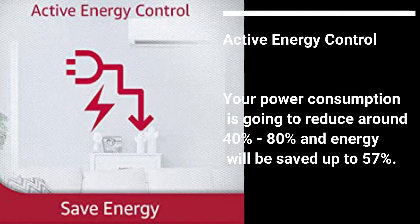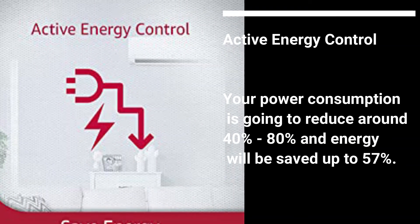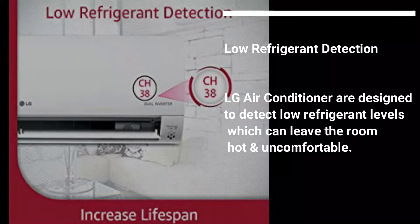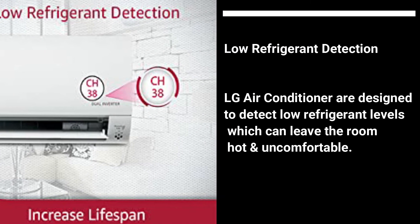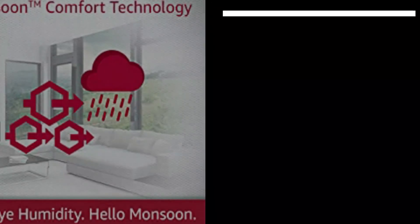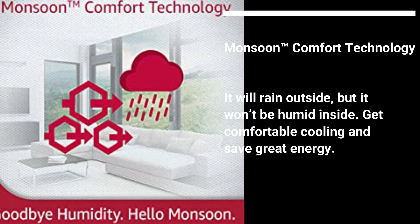Active Energy Control: Power consumption is reduced by around 40 to 80 percent and energy is saved up to 57 percent. Low Refrigerant Detection: The LG air conditioner is designed to detect low refrigerant levels, which can otherwise leave the room hot and uncomfortable. Monsoon Comfort Technology: It will rain outside, but it won't be humid inside.